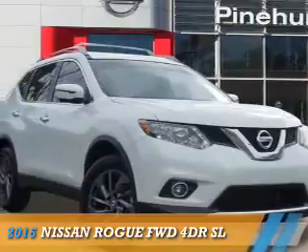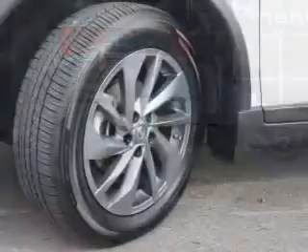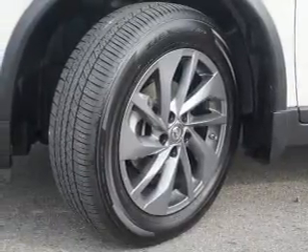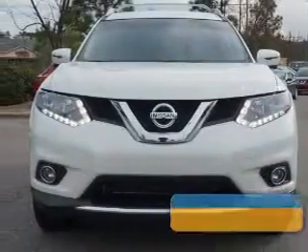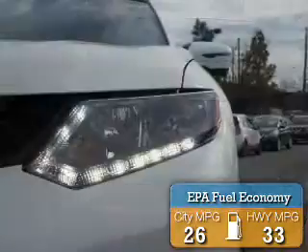Presenting the 2016 Nissan Rogue. It's powered by Front Wheel Drive, a 2.5-liter four-cylinder engine, and an automatic transmission. With fewer than 6,000 miles, this vehicle is like new. Great fuel efficiency saves you money by requiring fewer trips to the gas station.